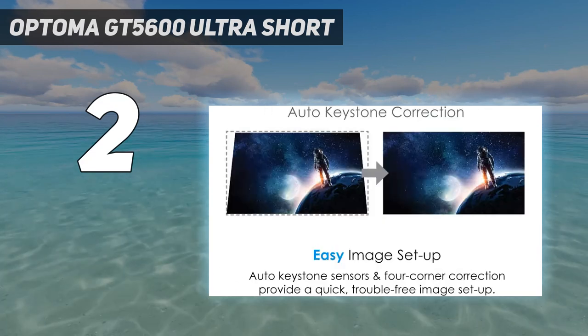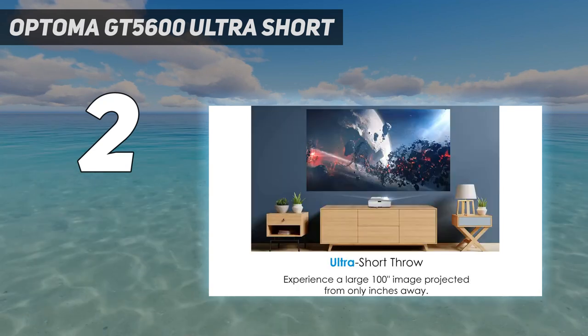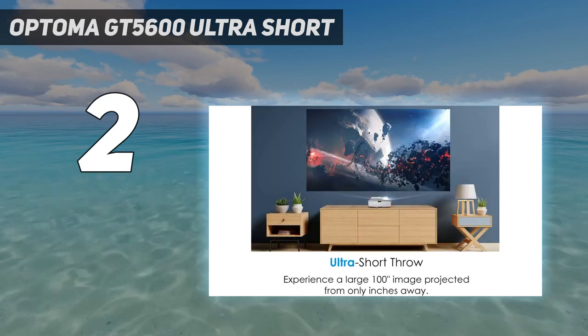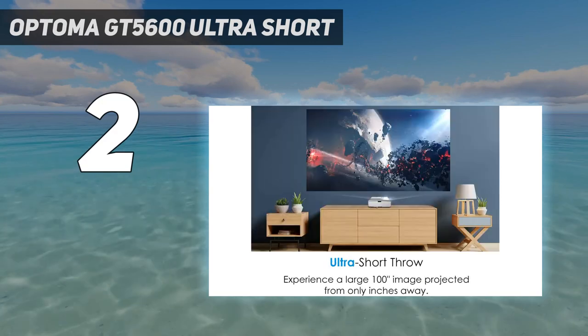The Optoma GT 5600 features ultra short throw capability, allowing you to experience a large 100-inch diagonal image projected from only inches away. Ultra short throw projectors allow placement close to the screen or wall, providing easy cable management and an unobstructed projected image free from foot traffic or objects.